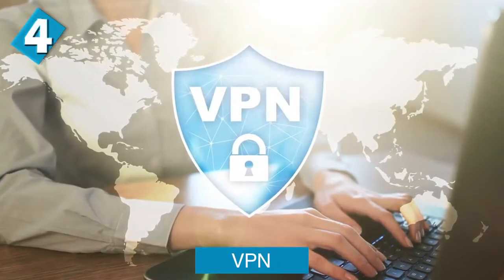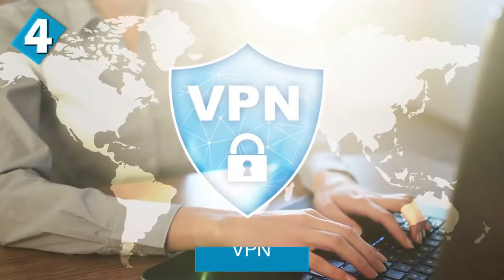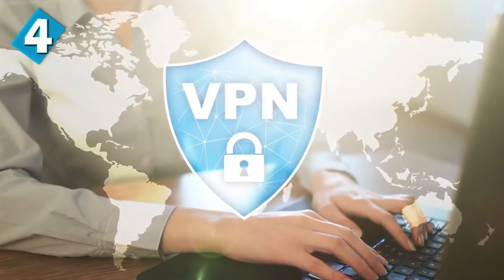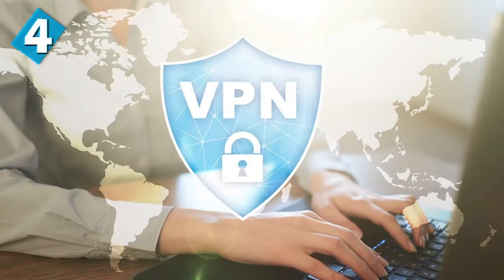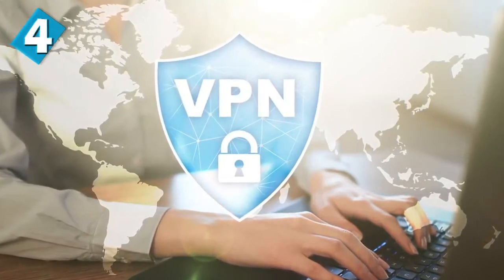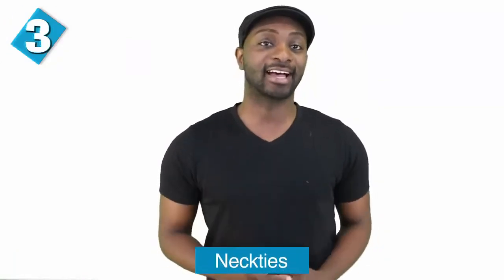VPNs come in at number four — that stands for virtual private networks. Virtual private networks unblock content and improve privacy, and they've become increasingly popular around the world. In Iran, signing up with a VPN provider registered and approved by the government is actually 100% legal. However, the main reason people use VPNs is to access websites that are blocked by the government, so chances are the VPNs they use will be ones that are illegal.